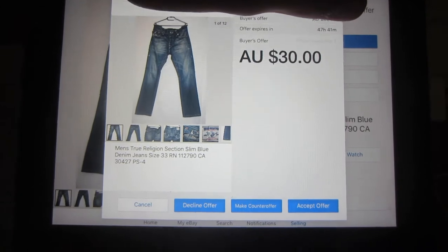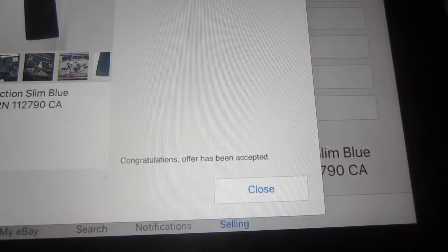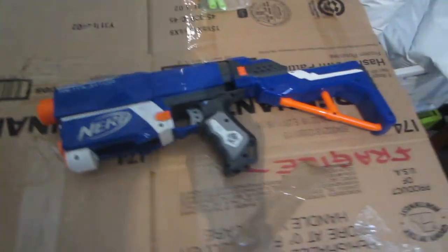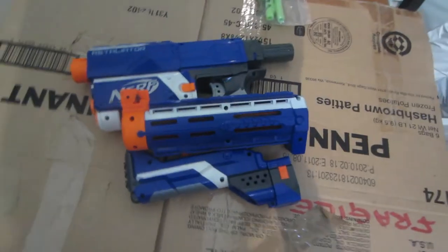I'm just about to accept an offer for these True Religion jeans for $30. Sold! What I'm going to do with this Nerf gun is just pull it apart and compact the packaging, then put it in a box.